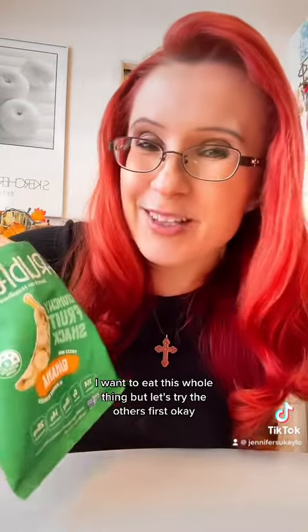Banana — this was my favorite. They changed the packaging, so let's see how this tastes. I like banana the best, it's my favorite. I want to eat this whole thing, but let's try the others first. Okay, I kind of did eat the whole thing. It's okay.